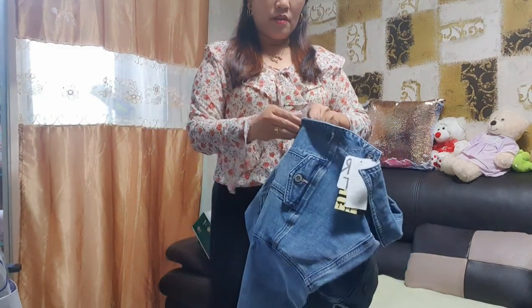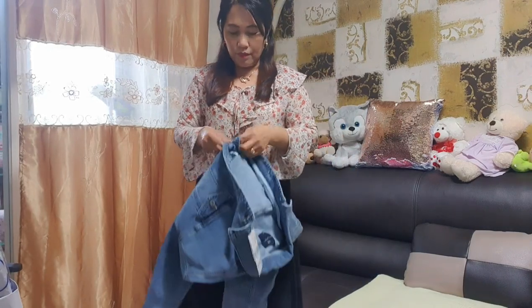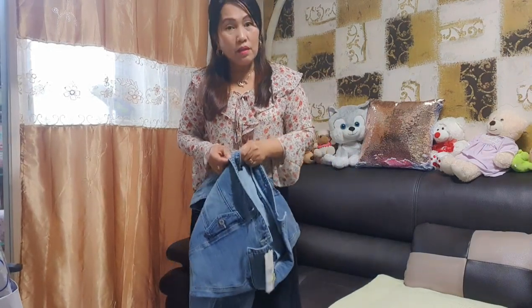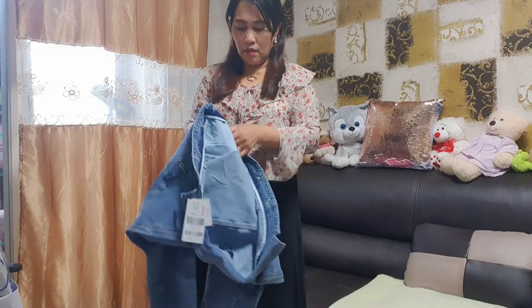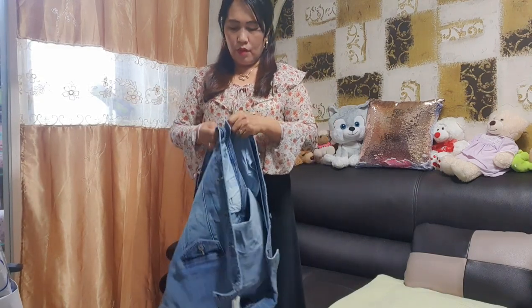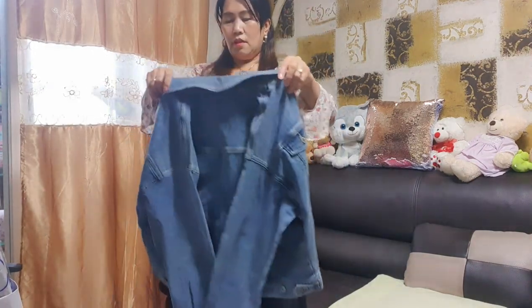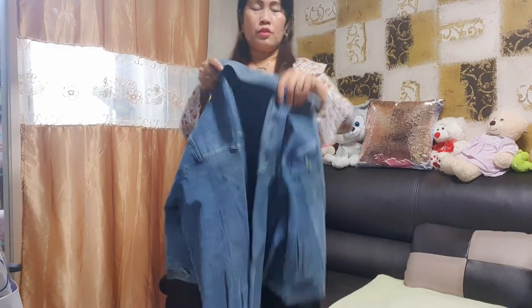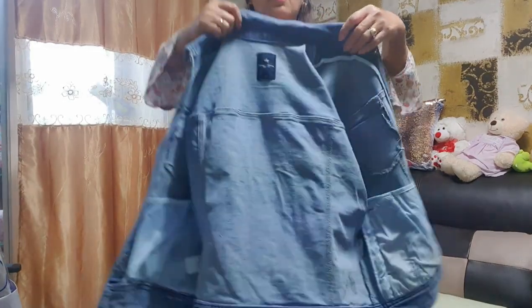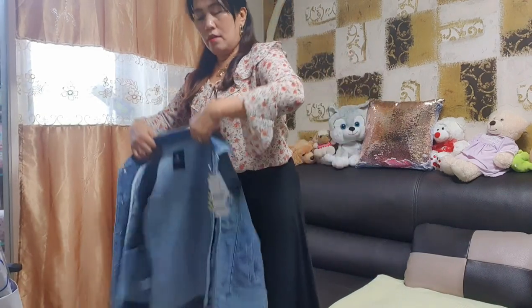Tamang-tama po siya this time kasi ang klema — minsan mainit, minsan malamig. Malapit ng mag-summer pero ganun pa rin ang klema. Kaya kailangan meron tayong pang-jacket na hindi na pang winter. So ito po siya, maong na jacket pang spring.